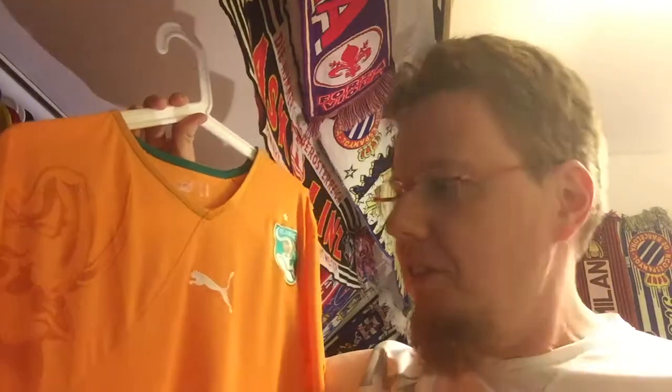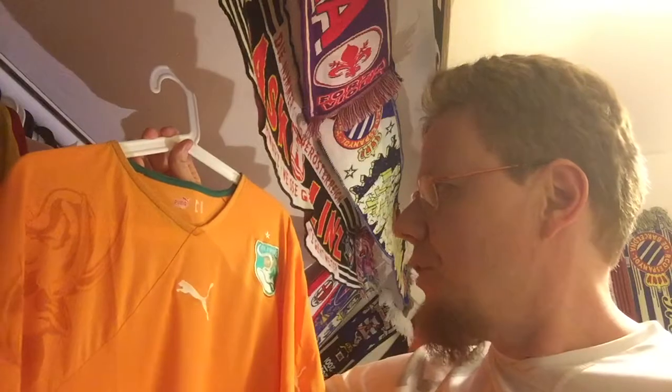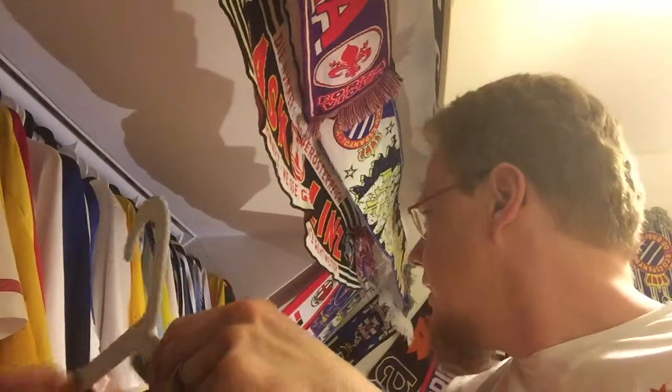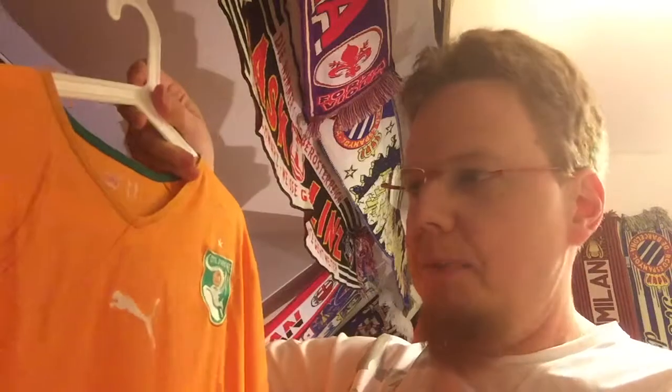I saw it cheap on Classic Football Shirts in 2017. They were selling it for 22 pounds and the same size for 28 pounds — a six pound difference — so I went with the cheaper one. When I got it, I was a little taken aback because the Cameroon jersey and the Algeria jersey both have on the back a very intricate pattern, whereas this one has a rather plain back.